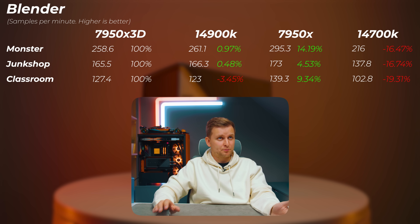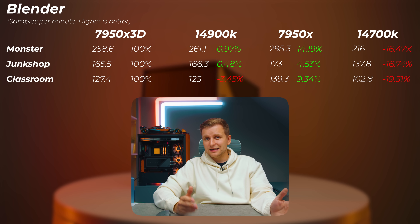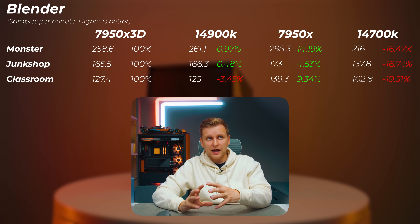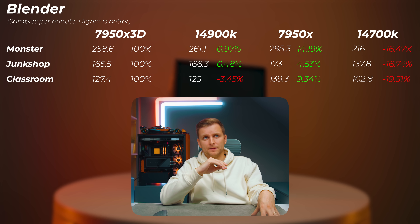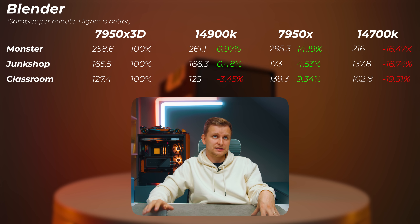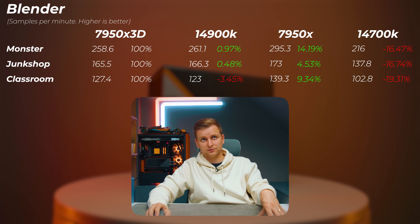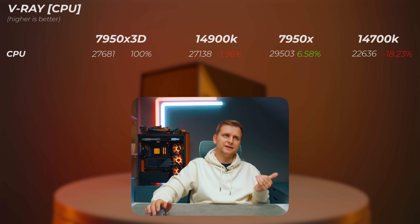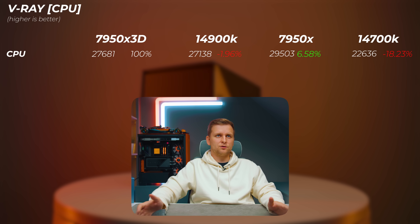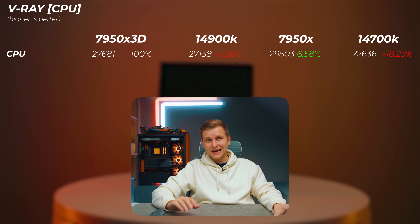In Blender, the 14900K performs almost exactly the same as the 7950X 3D, though the classroom scene is about 3.4% slower — the hybrid P-core/E-core architecture isn't as good as 16 pure P-cores. The 7950X non-3D takes it further, being 14% faster than the vCache version — 4.5 to 9.3% faster across the juke shop and classroom scenes. The 14700K is 16–19% slower than the 7950X 3D. In V-Ray, the 14900K is about 2% slower, the 7950X is 6.6% faster, and the 14700K is about 18% slower.